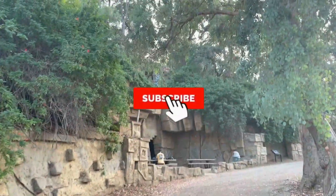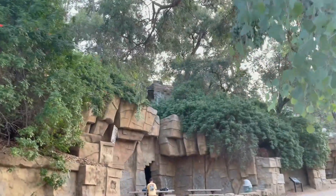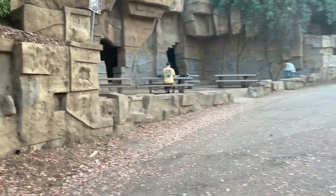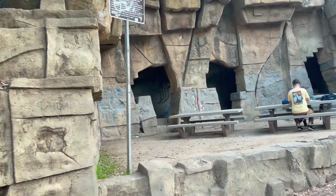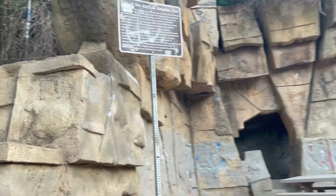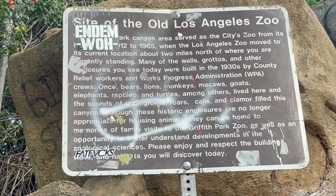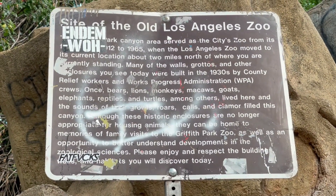Oh hey, look up there — right up there. Cool. But there's some here. Just about everything was here. Built in the 1930s — bears, lions, monkeys, macaws, goats.